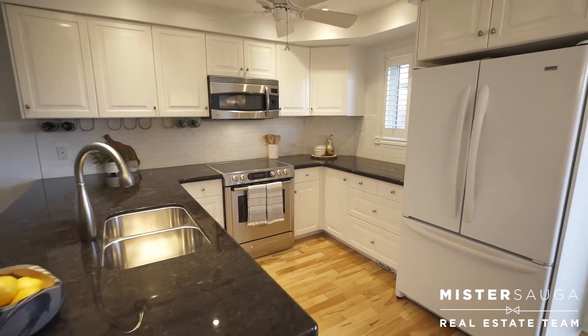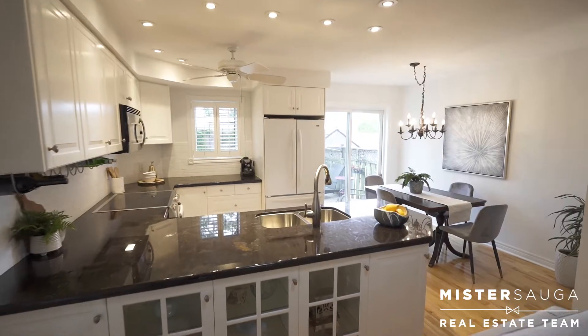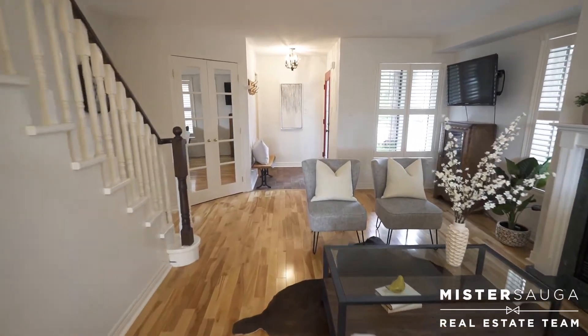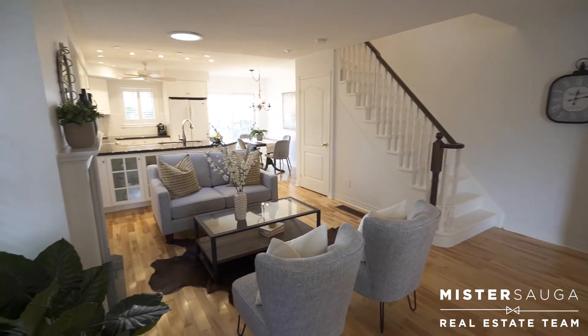On the main floor, you'll notice the beautiful kitchen with granite counters, custom backsplash, and high-end appliances. The spacious living room with gas fireplace and the solar tube is great for entertaining.